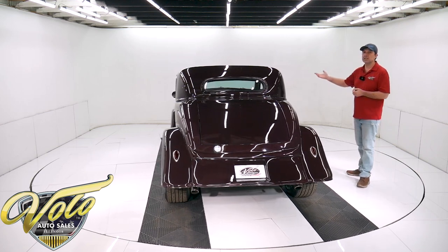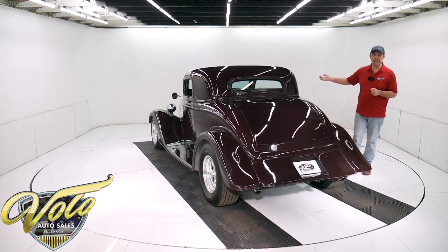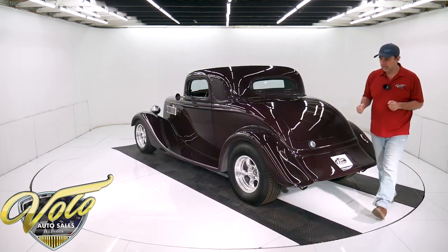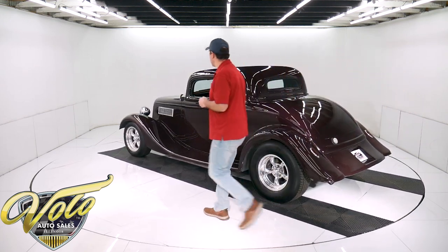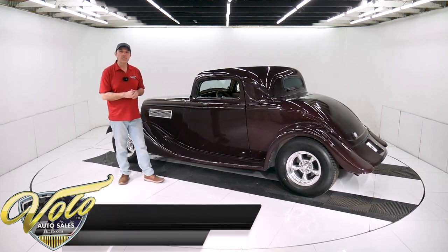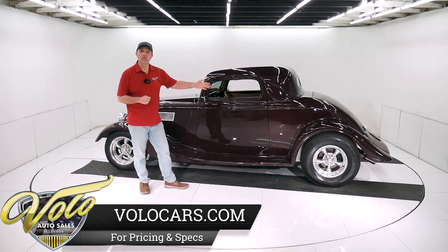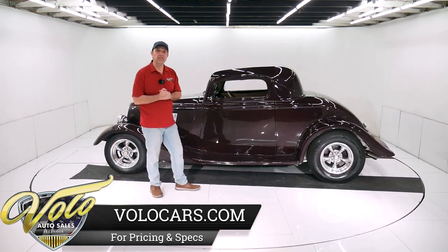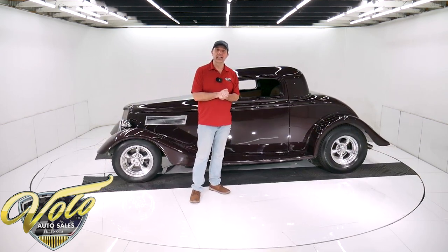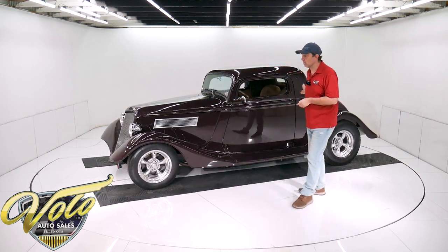Bottom of the motor is clean — I think it has a chrome oil pan. All the pictures are on our website, even of the underside. It has a high torque starter, a 700R4 overdrive automatic transmission with a remote aluminum finned oil cooler, and a new drive shaft. It has a Ford rear end in the back with 3.55 gears. It's got a nice dual exhaust system — you'll hear it at the end of this video when I start it up. It has Flowmaster mufflers and some nice chrome tips.